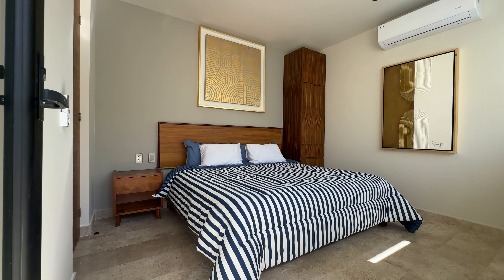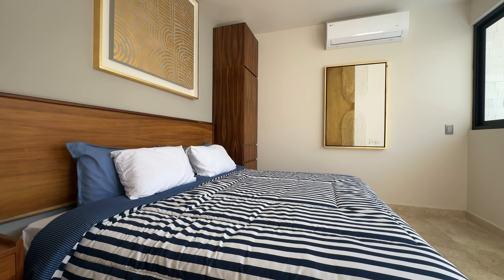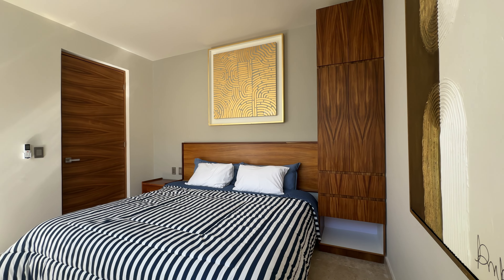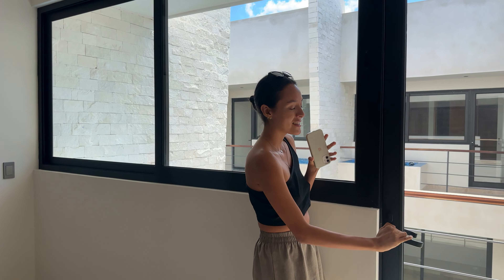Now it's time to show you the first room — this is the principal room. It has a queen-size bed and a closet where you can store your clothes. The rooms are very spacious to walk around, so fresh with these big windows. It also has AC, which is so needed in Tulum because the weather is really hot.